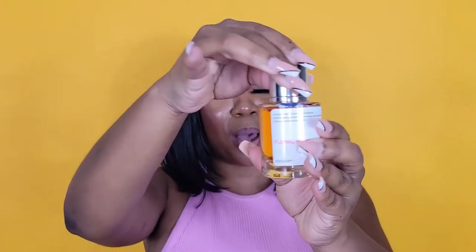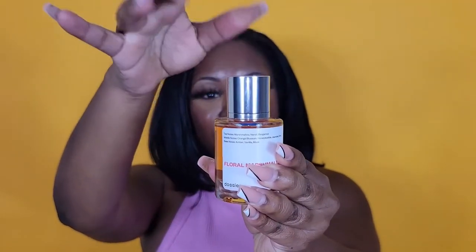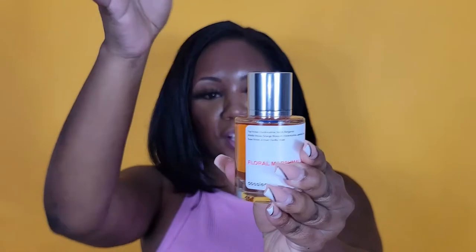The fragrance I have today is Floral Marshmallow, and it is inspired by Killian's Love Don't Be Shy. What I really love about Dossier is that their packaging is dummy proof — this top here is a magnet. When you put this in your purse, it will not spill out. If you guys wanted to purchase any of Dossier's fragrances, I do have a coupon code down in the description box below. And thank you so much Dossier for collaborating with me on today's video.